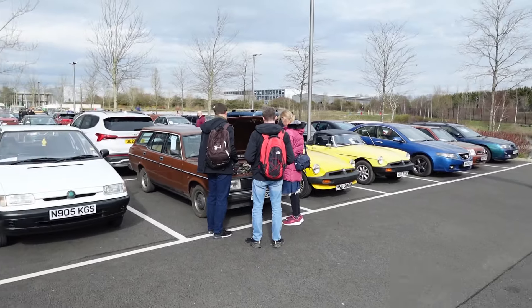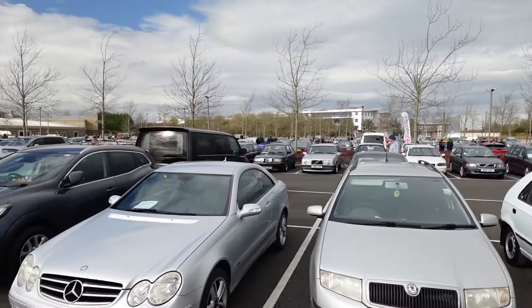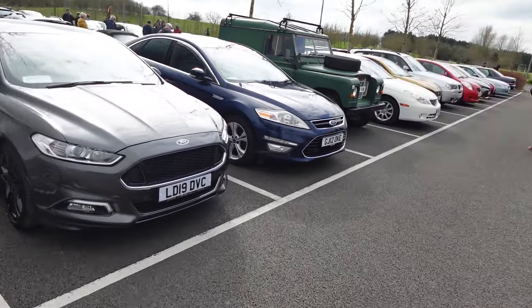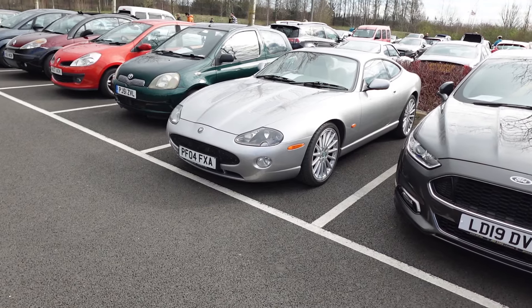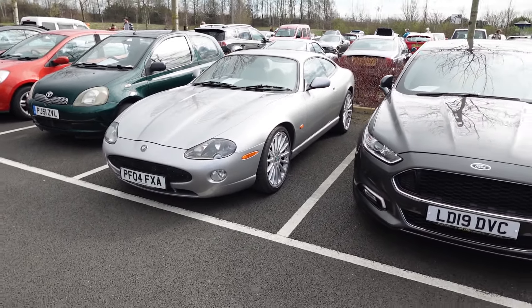There's no rhyme or reason to the parking arrangement. There's a row of Volvos over there — clearly people have come in convoy. I think these original XKRs are worth looking at; they've just got a lovely shape to them.